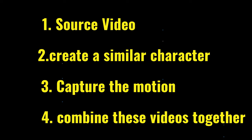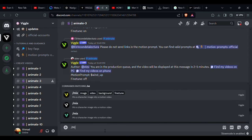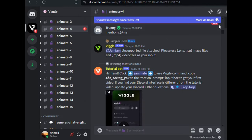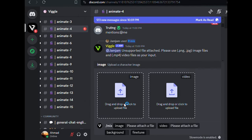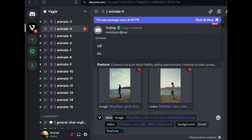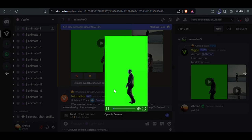The next step is to capture the motion. For that, we're going to get back to Vigil AI and type forward slash mix. In the image section, upload the image you just created. In the video section, upload your main original source video. This is very crazy — just look at the movement and motion, how accurate it actually is. Simply download your video.